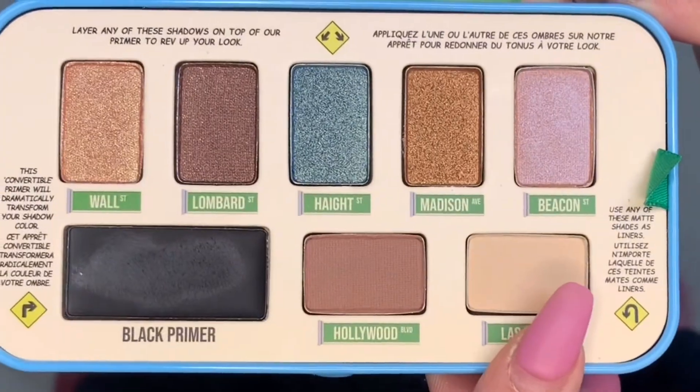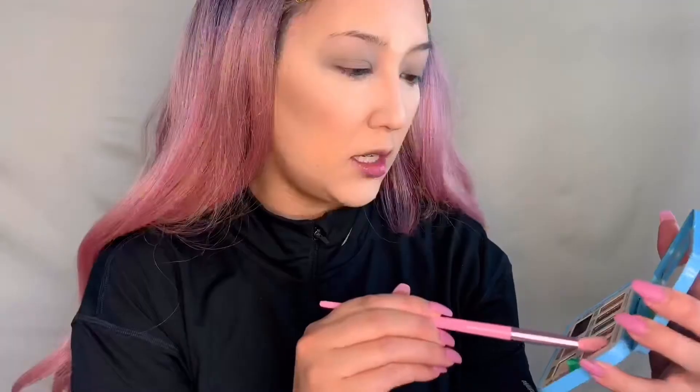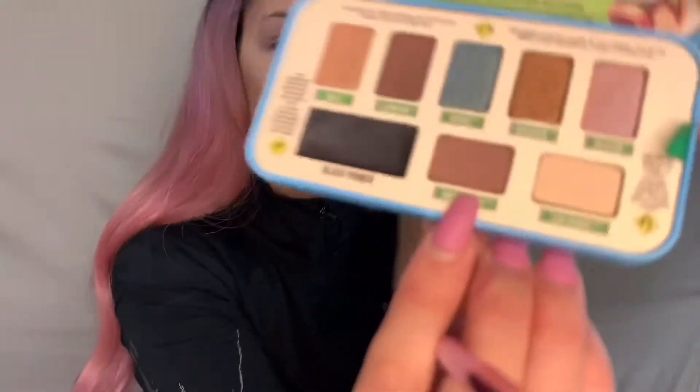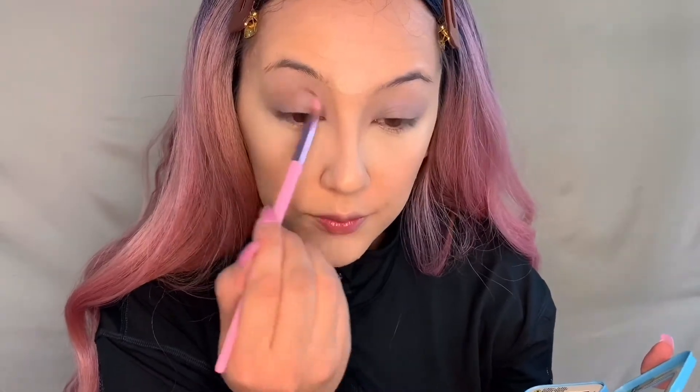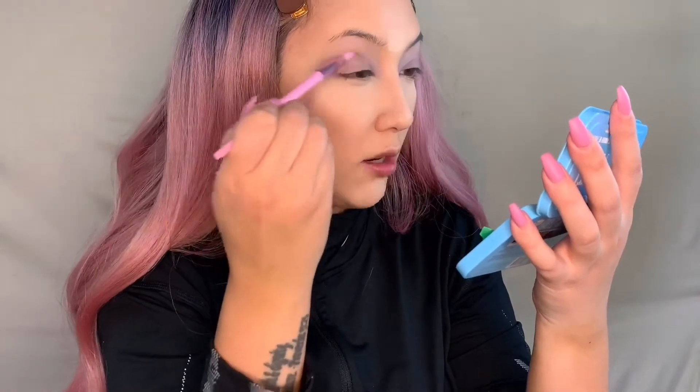We're gonna go in with the Las Vegas shade and apply that all over our lid with a fluffy brush. Then we're gonna take the shade Beacon and apply and blend that in all over the lid as well — it kind of has a metallic finish. Then I'm gonna take a slightly smaller fluffy brush and take the color Hollywood and go ahead and put that in the crease. The pigmentation is pretty subtle — you've gotta really layer it on for it to show up.